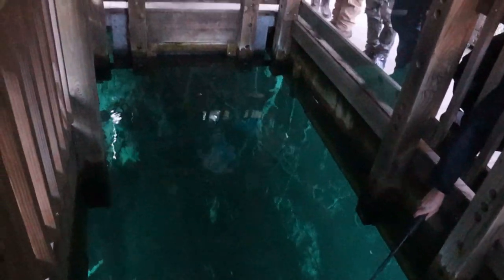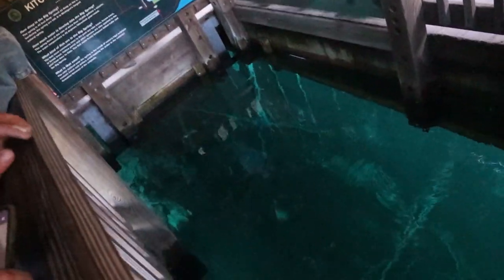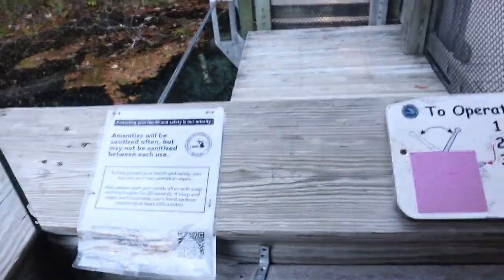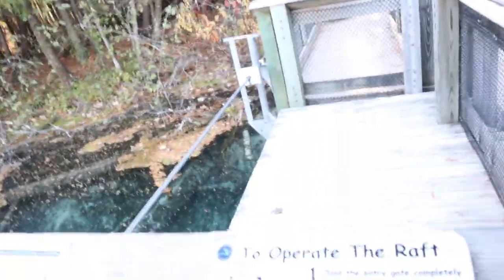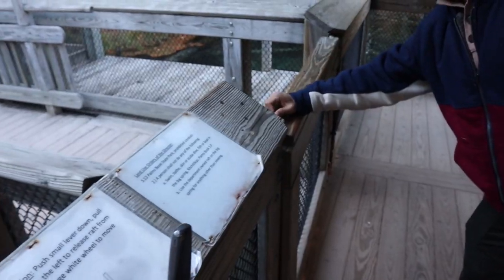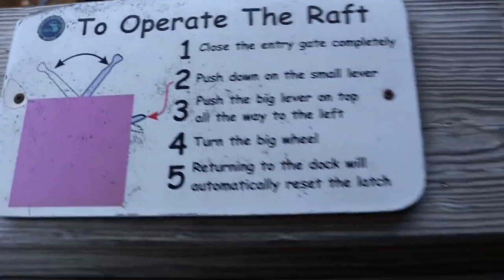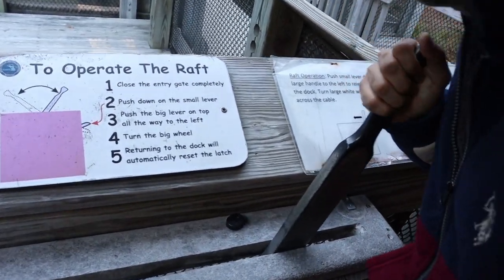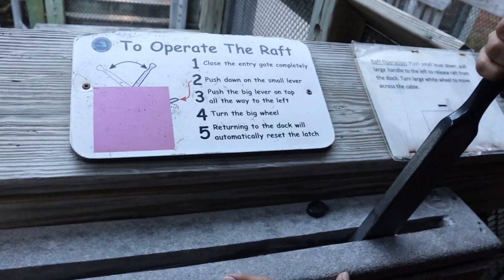Wow. Oh, I see it now. That is awesome. All those guys don't know nobody's in charge — you should make up a speech. We could just read it off the sign. So there's nobody here to run the boat, so we gotta figure it out. I'll run the boat. It says, to operate the raft: close the entry gate — check; push down on the small lever — this one — check; push the big lever on top all the way.